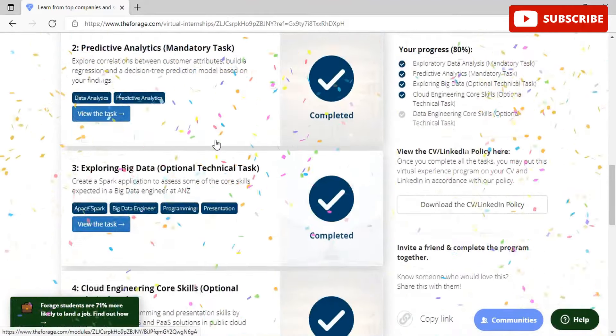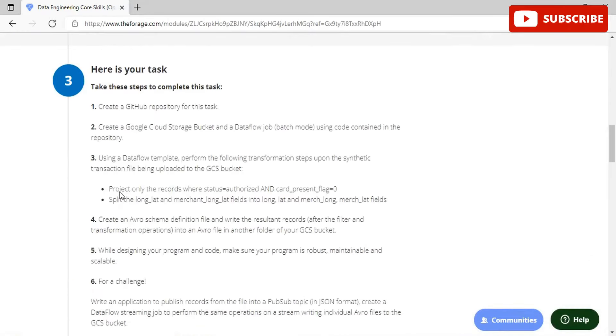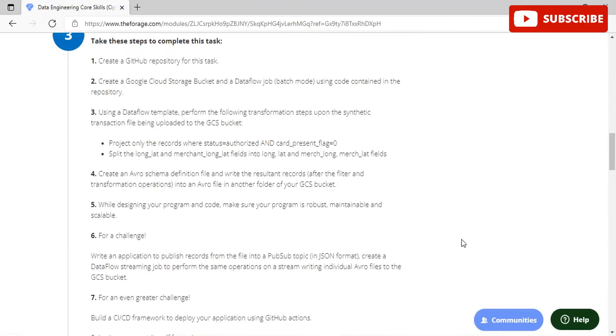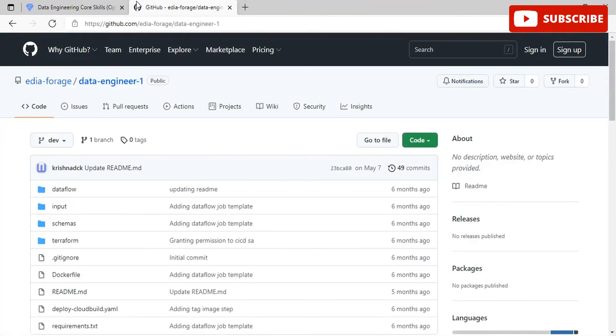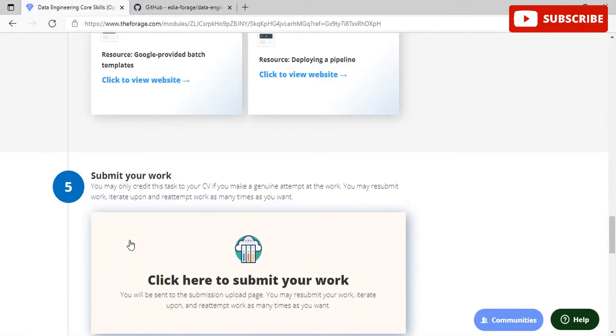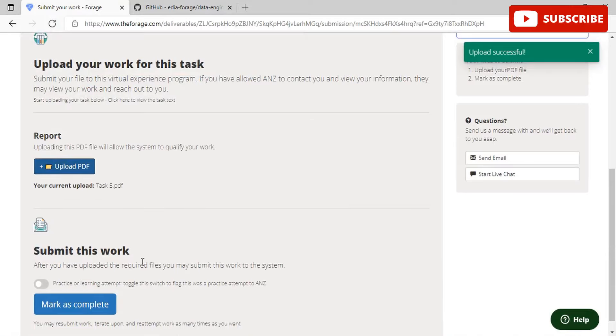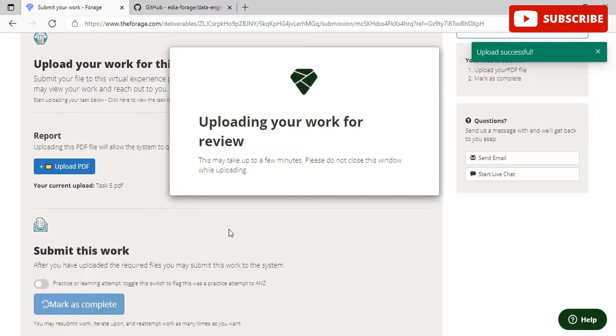Task 5 is data engineering core skills — another optional technical task requiring a GitHub link submission. You'll create a repository, a Google Cloud Storage bucket, and a Dataflow job. You also need to create an Avro schema, and again ensure your program is robust, maintainable, and scalable. Fork the provided repository accordingly. All links are available in the description box. Submit your work by uploading the PDF and clicking to submit.